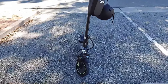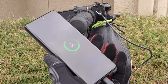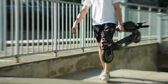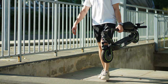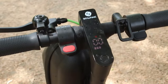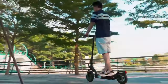Beyond its brawn, the S9 Max champions convenience. A USB charging port right on the handlebars means your phone can stay as charged as your scooter, ensuring you're always connected on the go. Its design shines in portability, boasting a three-second fast folding mechanism that transforms it into a compact, easily transportable form. Weighing just 35 pounds and supporting up to 264 pounds, it's perfect for both daily commutes and adventurous travels. Its dual suspension system and 10-inch solid tires provide a smooth ride, while independent electronic and mechanical brakes, bright headlights, and brake lights ensure safety.